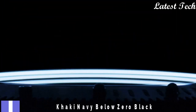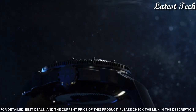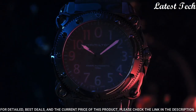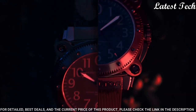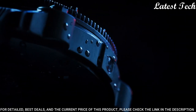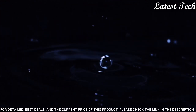Number 4: Hamilton Khaki Navy Below Zero Black Dial Watch. Black PVD steel case with a black rubber strap. Unidirectional rotating black PVD bezel. Black dial with luminous hands and Arabic numeral hour markers. Minute markers around the outer rim.